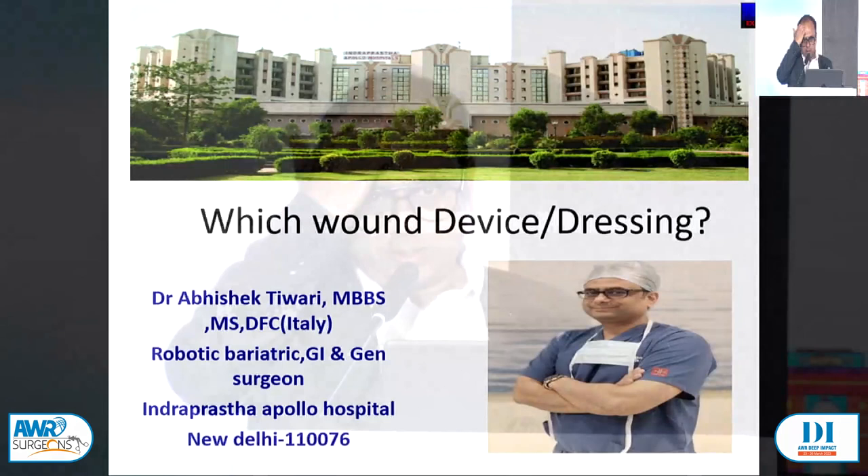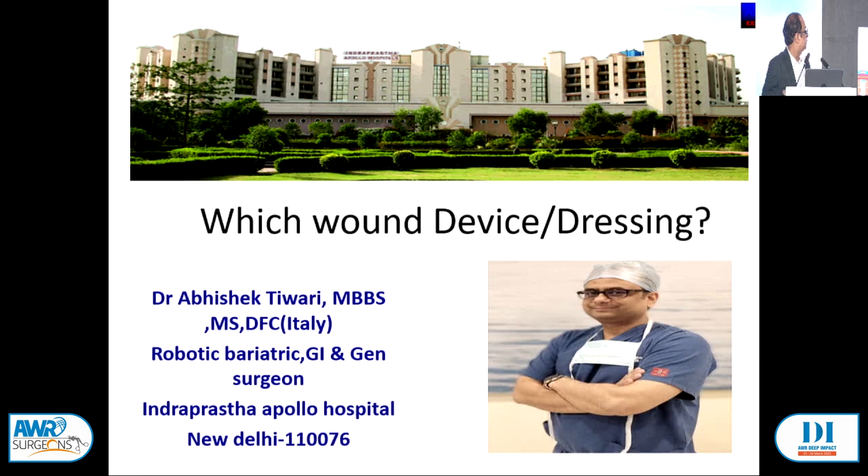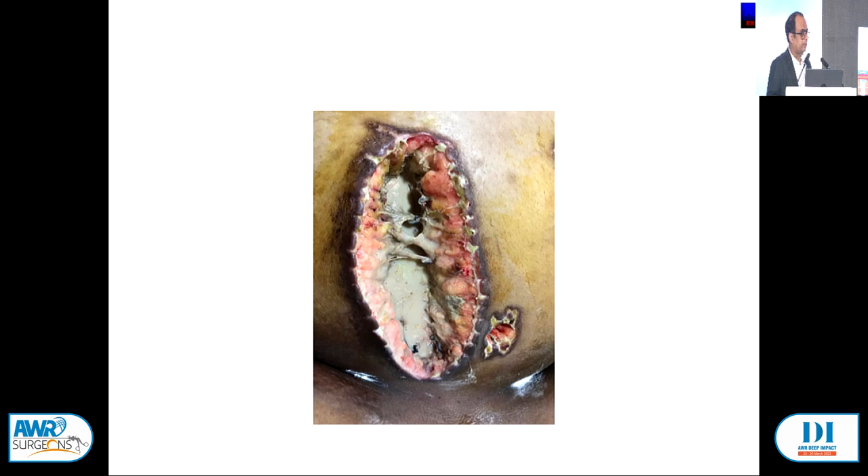Today I will discuss cases which I also discussed at SSTM. This is a lady who had a sleeve gastrectomy, after which there was a leak, then a laparotomy, and was referred to us. The wound was pouring out pus. We cleaned it and applied VAC, but after five VAC dressings over about 10 days, discharge continued. CT scan showed no leak, stenting was done, no foci of infection, no foreign body — but it was still coming out.